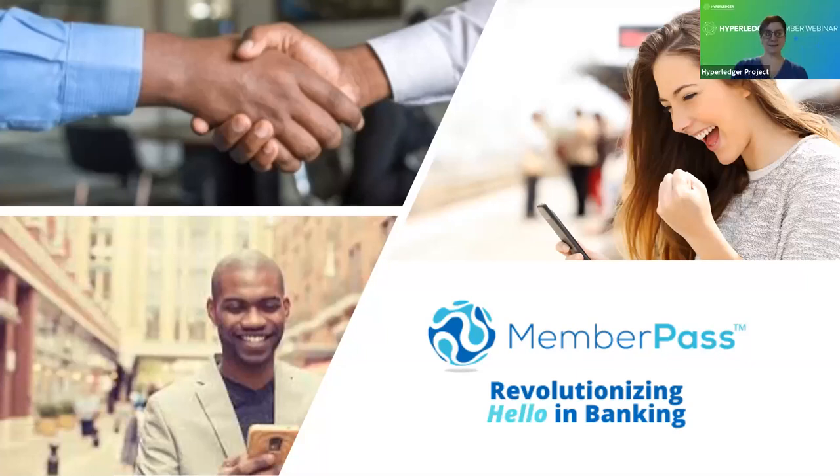Thank you all for attending today's webinar on Member Pass. I'm excited to share the Member Pass story. Just a point of clarification: I'm not the chief executive officer for CU Ledger — John Ainsworth is that individual. I'm specifically Senior Vice President of Marketing Communications, responsible for all marketing communications, learning events, and sales support activities within the organization.